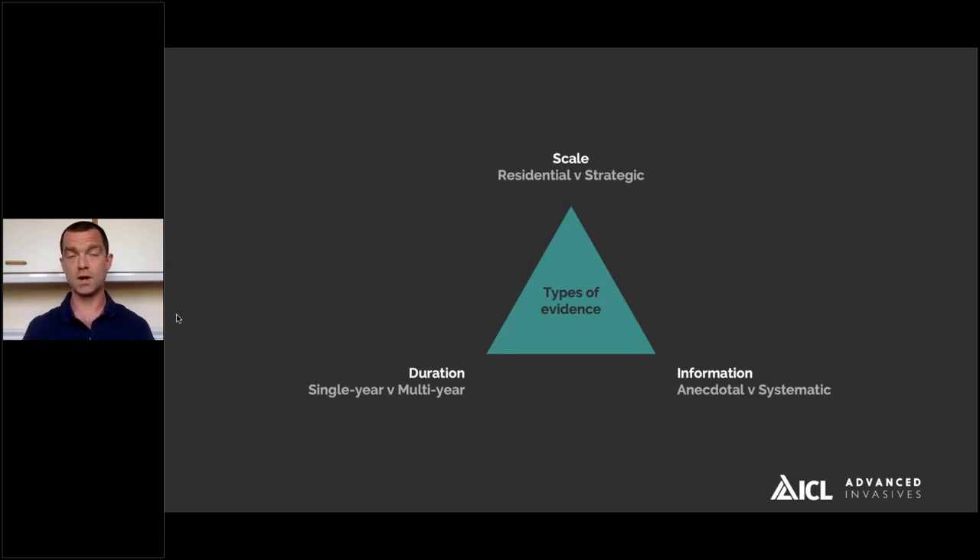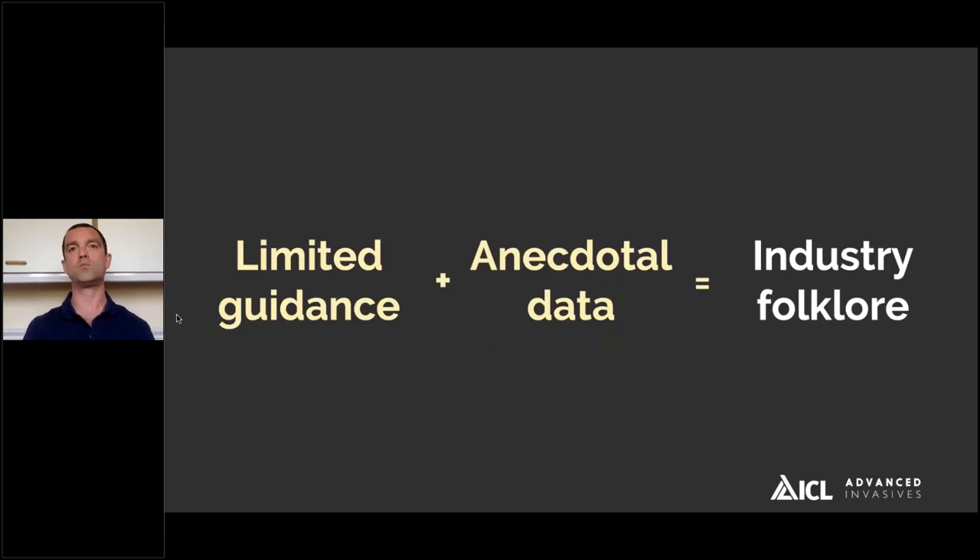The duration of studies needs to be extended — a lot of products and methods have only single-year testing. For example, cutting looks quite effective in managing above-ground growth, but are we managing the rhizome below ground? Scale is also important: methods that might work for residential properties like complete excavation can't be scaled to the strategic level. These are long-lived perennial species with extensive rhizome systems, so looking at very small plot sizes doesn't give you an indication of whether that control method will work at larger spatial scales. This limited guidance and anecdotal data resulted in an industry folklore developing around Japanese knotweed and a lack of clarity in terms of best practice management.